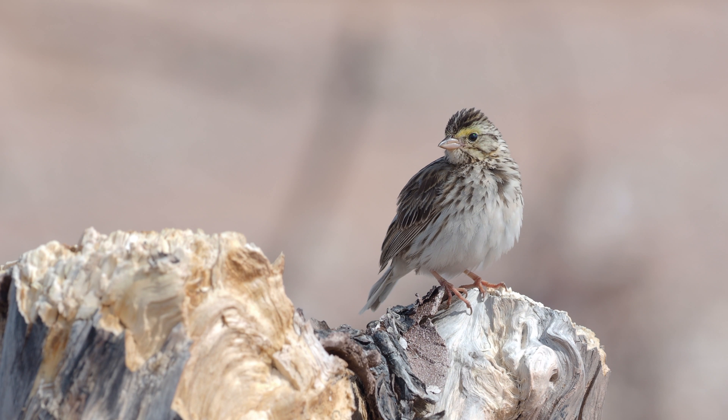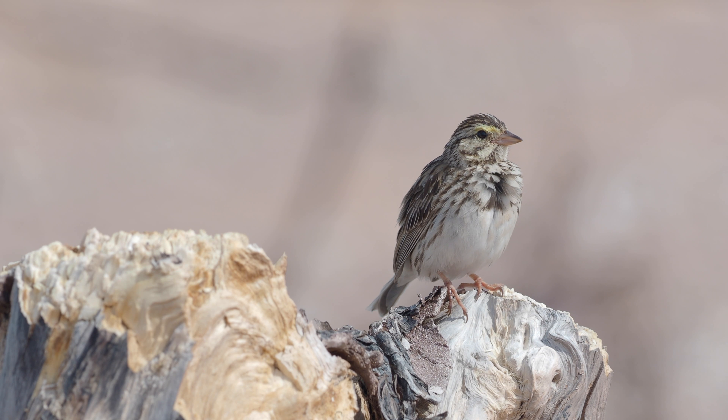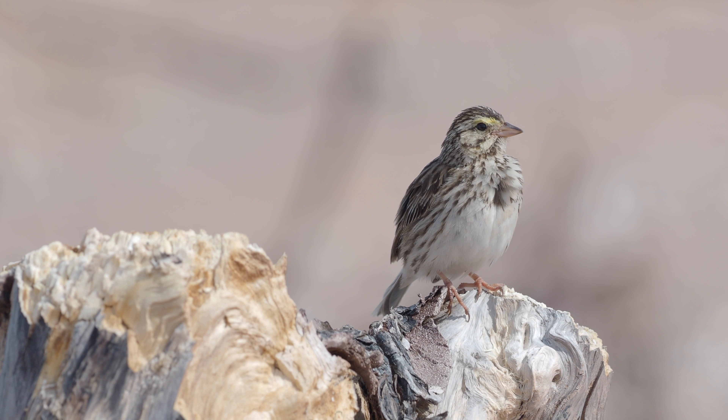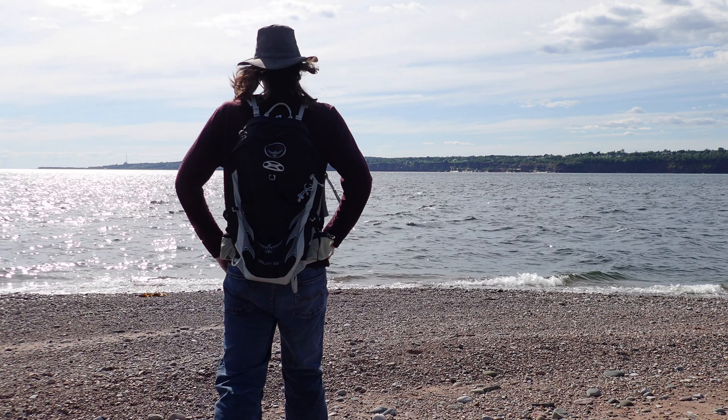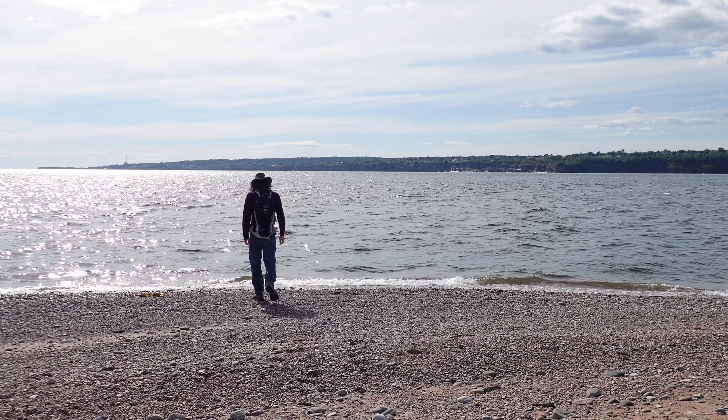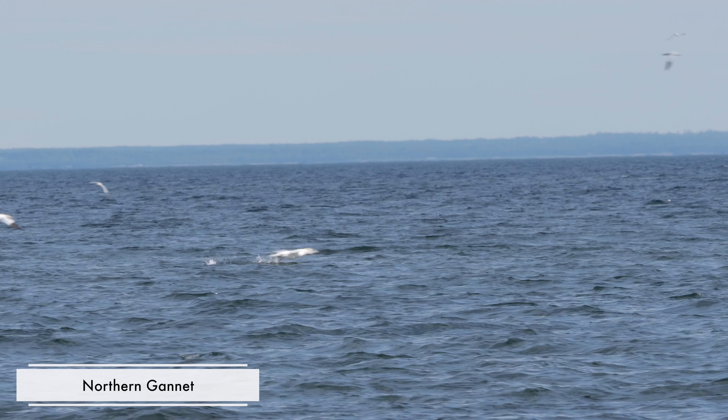Still, those ones are pretty afraid of humans. When I tried going around them, they flew away even if I was probably over 50 feet away. I suspect they are more comfortable around humans in densely populated areas — I think you can find them in cities like Boston and Halifax, and they should be pretty used to humans in those places. I'd like to see them up close to see how big they are.